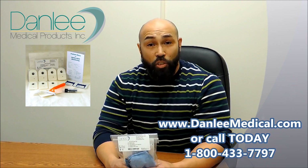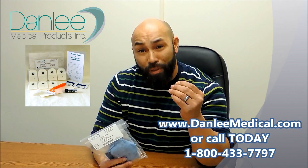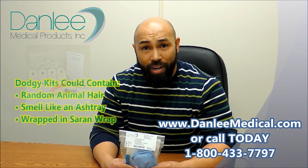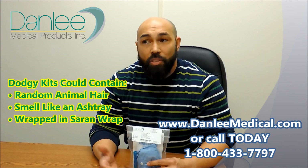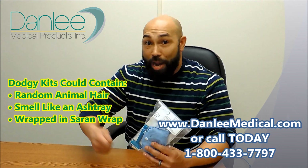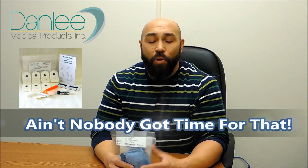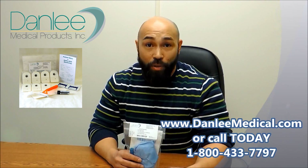Would you trust your patient's health or your reputation to some janky, dodgy supplier? You could get kits with random animal hair in them that smell like they were dipped in an ashtray and then wrapped in saran wrap? Ew, right? Look, ain't nobody got time for that. Get everything that you need — nothing you don't — with the service that you deserve.